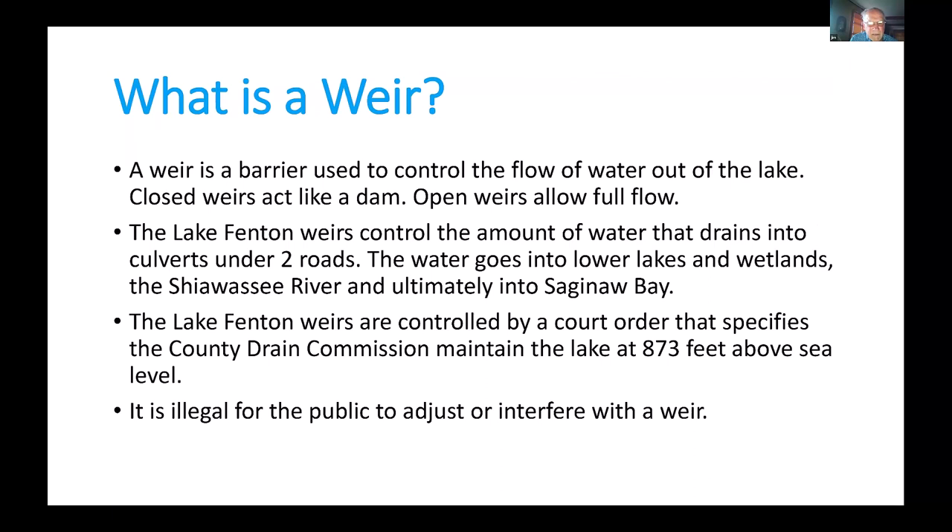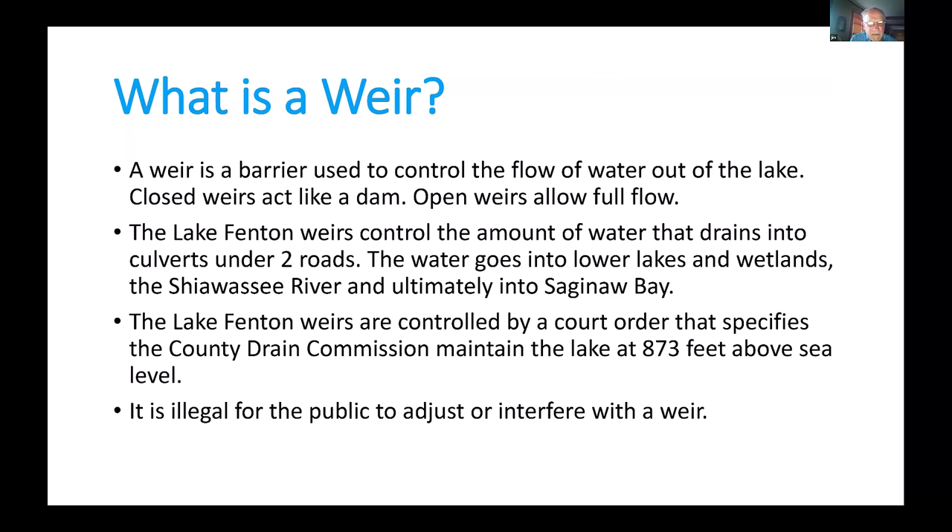Basically, the weirs — there's two of them on the lake. One's on Swanee Beach and the other's over on Crane Drive. We're going to show you exactly where they are as this goes on, but basically they are mini dams. They're between three and four feet wide, and they are set at the court-ordered level, which happened back in the mid-60s, at 873 feet above sea level.